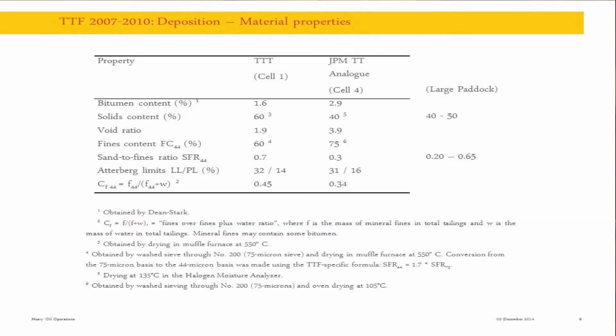Here we have information on the material that was deposited. The difference between the two materials - TTT and Jack-by-Mine TT analog - is in the solids content, which was significantly higher for the thickened material: TTT at 60%, versus 40% for Jack-by-Mine TT. There are also a little less fines in TTT and, of course, a higher void ratio. Other limits are pretty close. In the large paddock, we had a little larger variation of those parameters than in Jack-by-Mine in Cell 4.